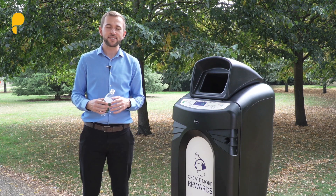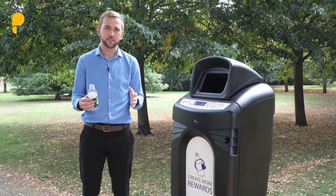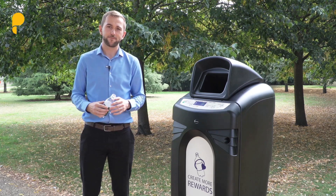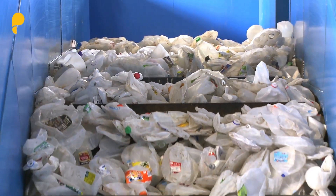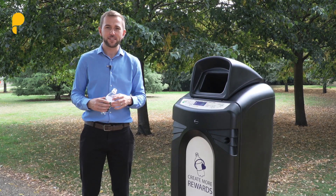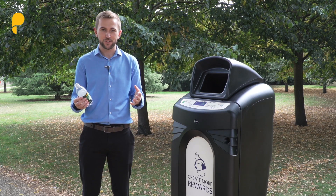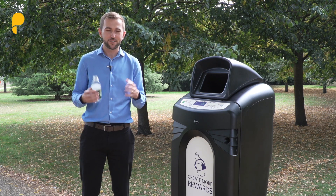A proven way of increasing the recovery and therefore recycling rates of plastic waste is deposit return schemes, which aim to increase the value of waste to consumers by applying a refundable deposit to product packaging. In some countries that have already implemented deposit return schemes, they've been able to achieve recovery rates of up to 95%. While this may sound great, many foresee that much more has to be done to design an optimal system — making it as easy and flexible as possible for consumers to engage, while also making it financially viable for the waste management and recycling industry to support at scale.